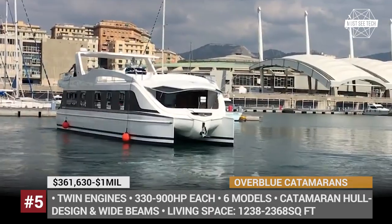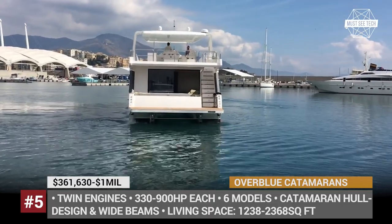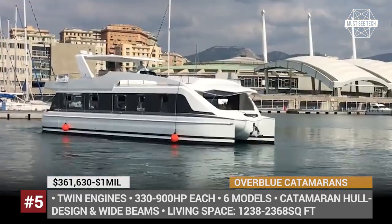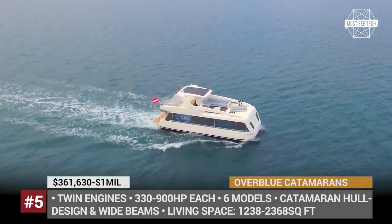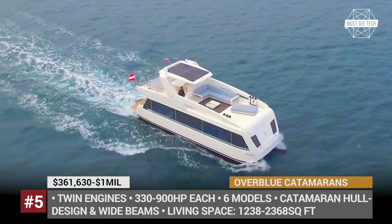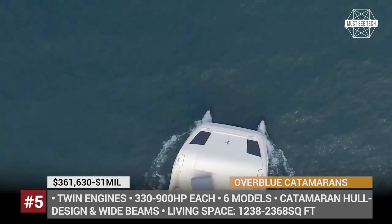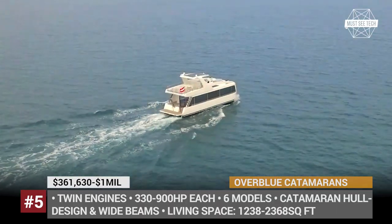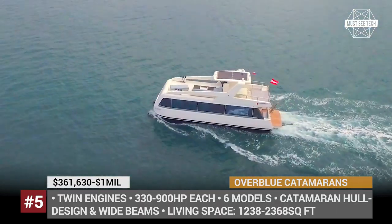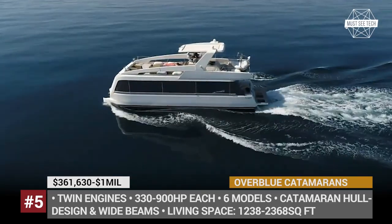Overblue Yachts. This is a unique project on the market of water-faring houses that combines the comforts of houseboats with the stability and seaworthiness of catamarans. The brand's models have wide beams, catamaran hull design and a single-deck construction. With a 360K starting price, even the smallest yacht in the collection offers all required amenities for 4 people, arranged in 1,238 square feet of living space.